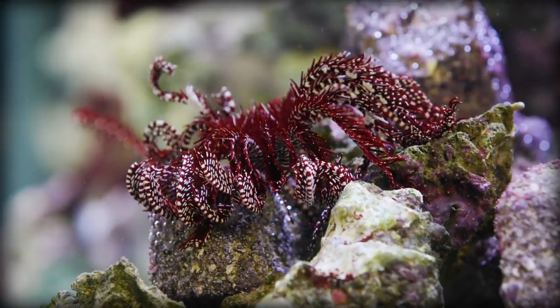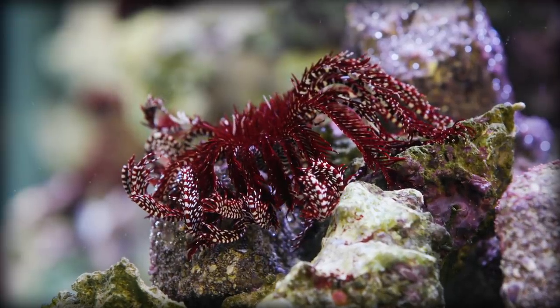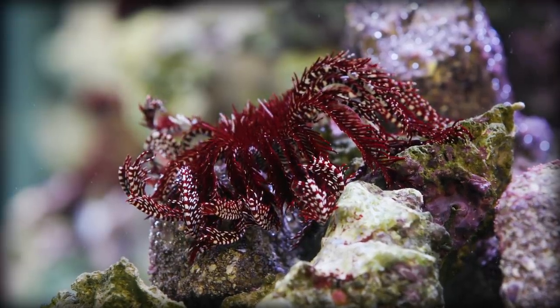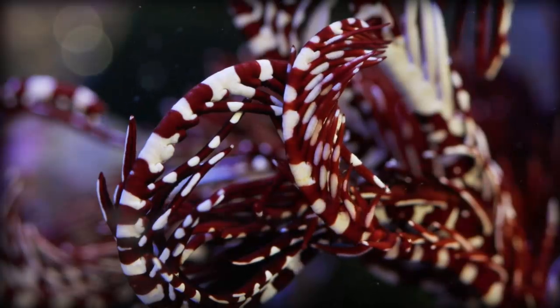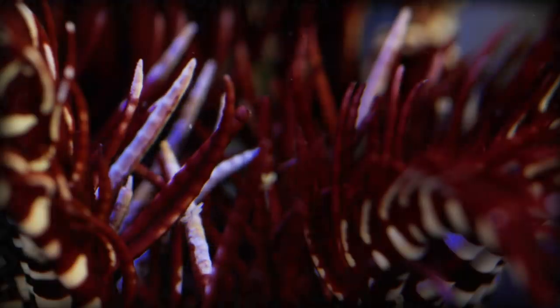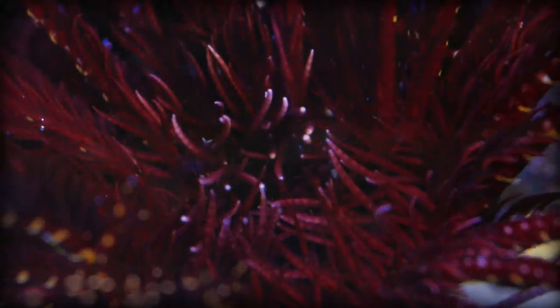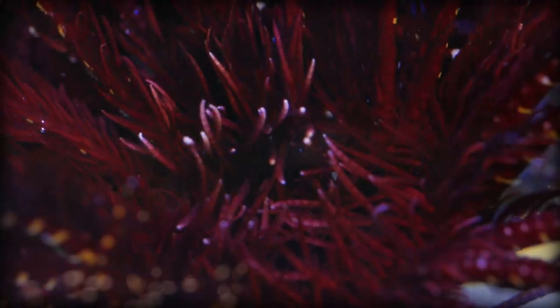To catch prey, they'll either form their arms into a flat fan shape or in a parabola shape, kind of like a satellite dish. Their arms are covered in mucus and have tiny tube feet that they use to flick food into the grooves of their pinules and arms, after which they slowly transport the food down their arms and into their mouths.